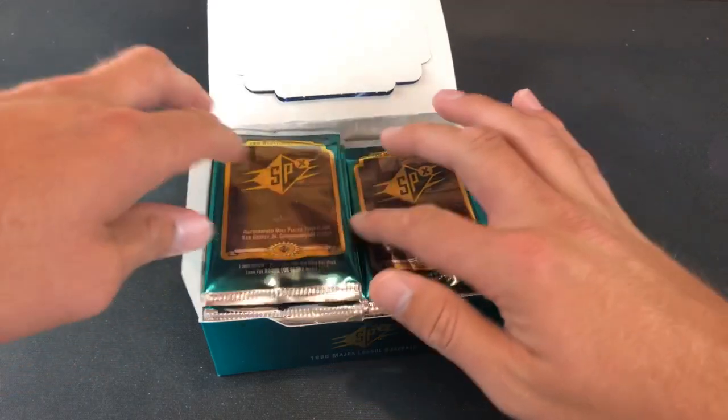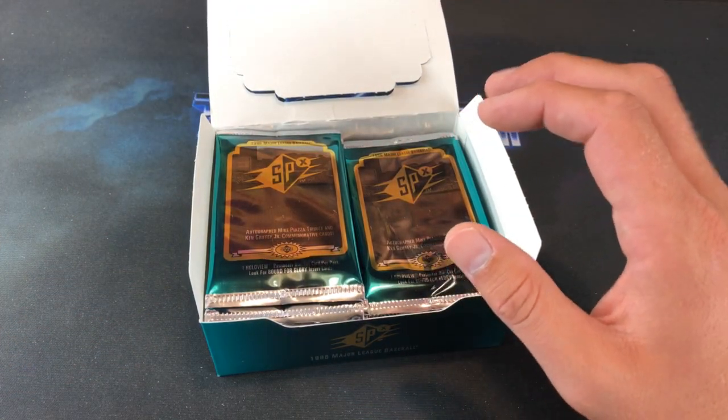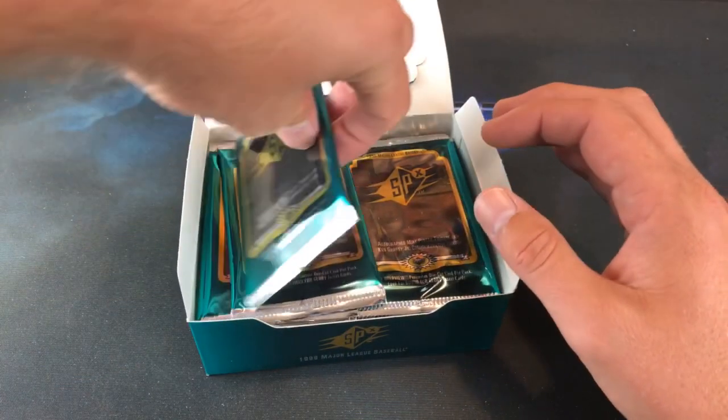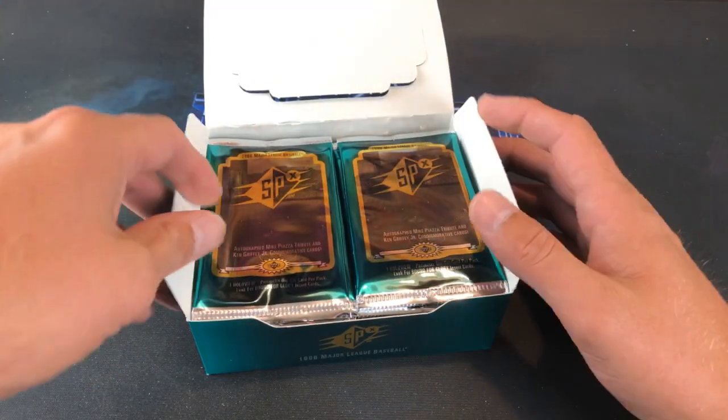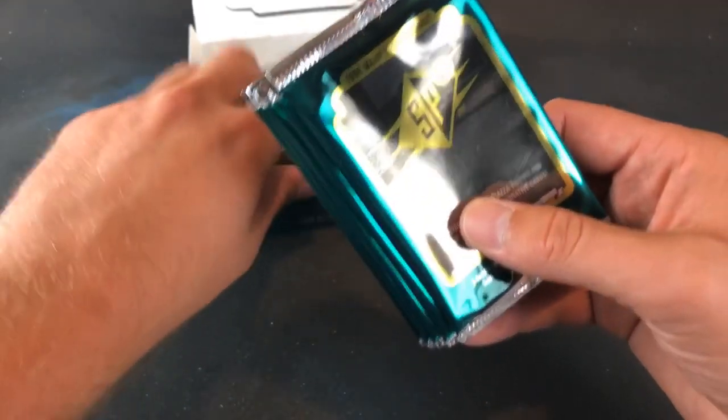I've never opened a pack of these before. I bought a little clamshell case from a card shop right before I stopped collecting — there's probably like 50 cards in there and they're all commons, but some of the last cards I ever bought.